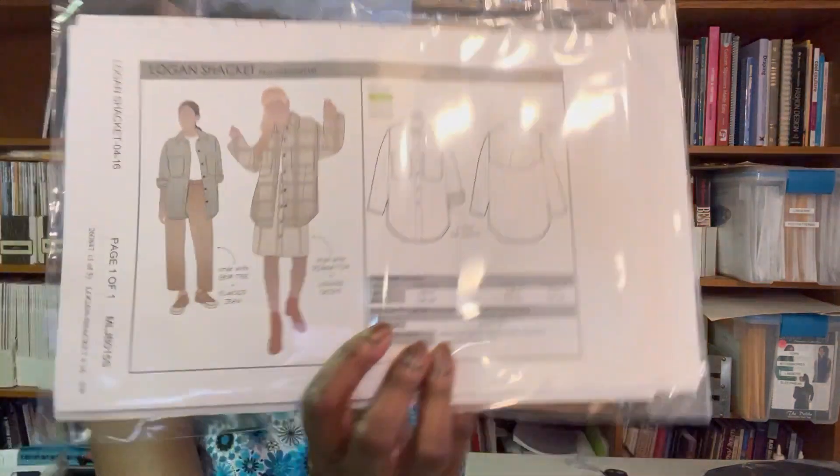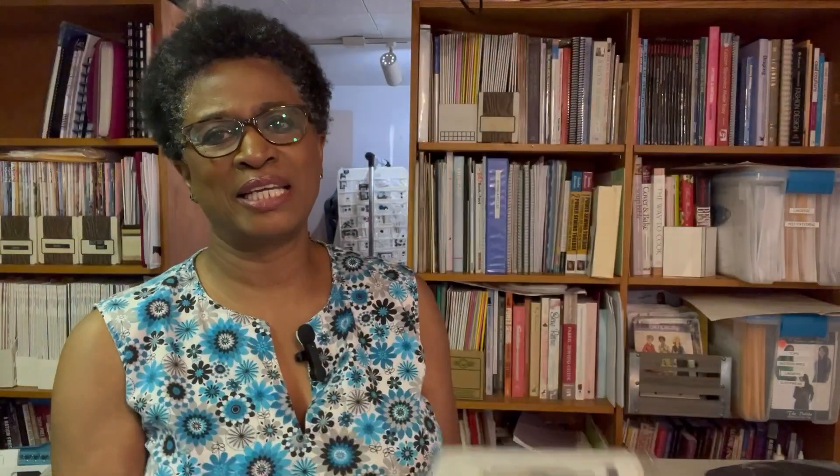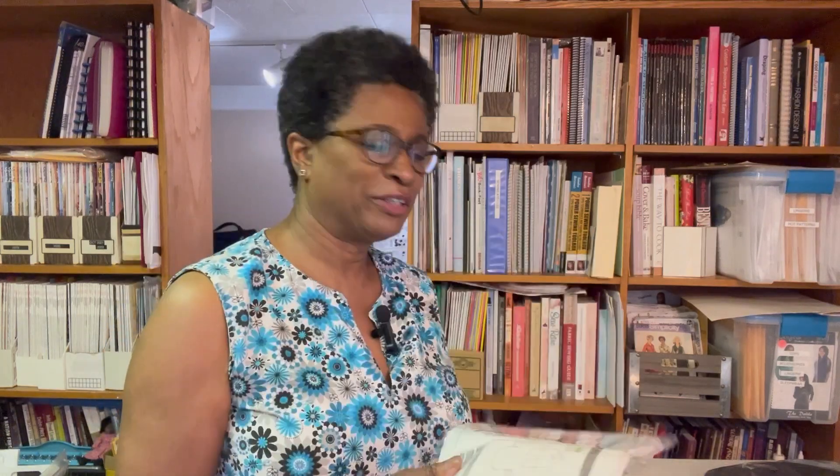Of course I had to get the Logan Shacket. I've seen so many of these made and so many sewists have made this pattern and absolutely love it. This is definitely a fall pattern and I think it would be a good one to have, so I'm looking forward to that.